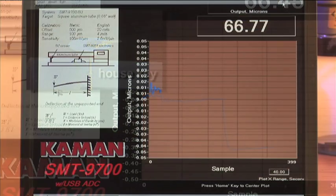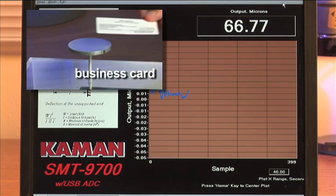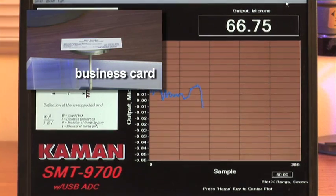We'll now further reduce our full scale range to 0.1 micrometer, or 100 nanometers. This will allow us the increased sensitivity to measure a beam displacement caused by the mass of a business card. Here, the SMT-9700 is able to measure a beam deflection between 20 to 30 nanometers.